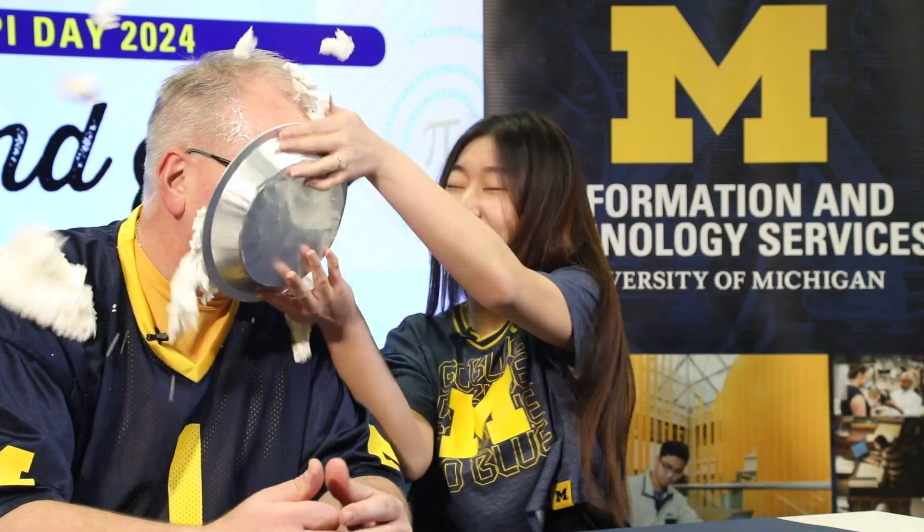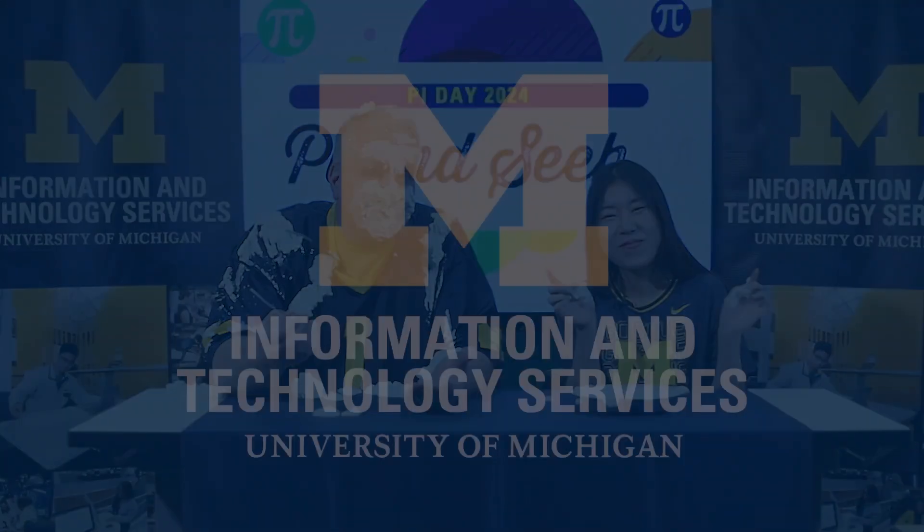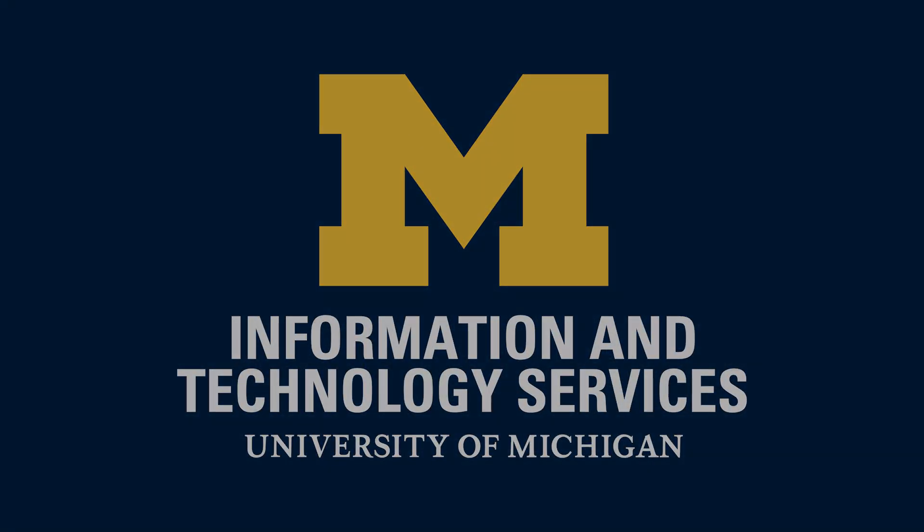Would you like some? Oh, yeah! Pi Day! Happy Pi Day everyone!